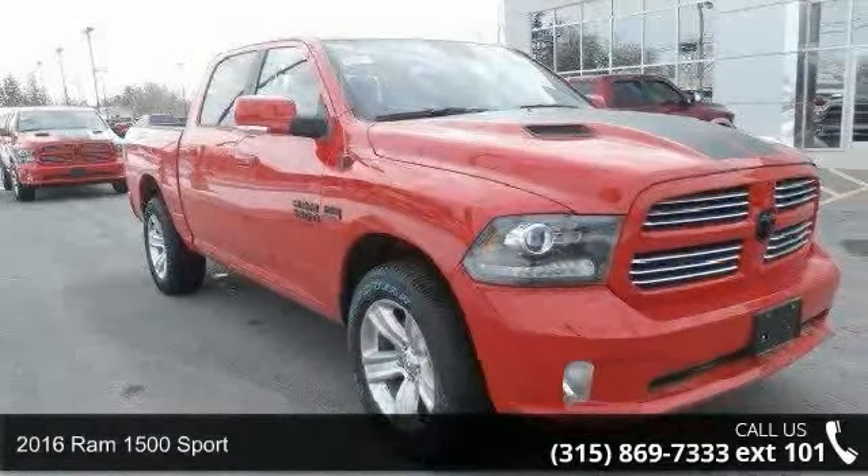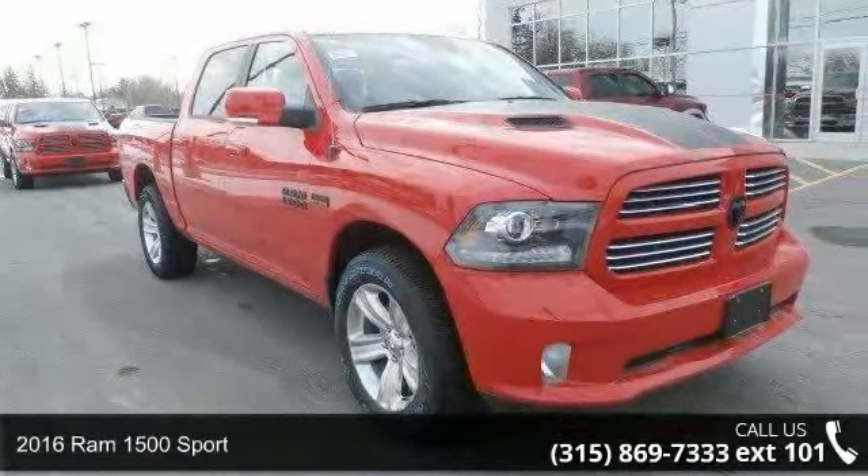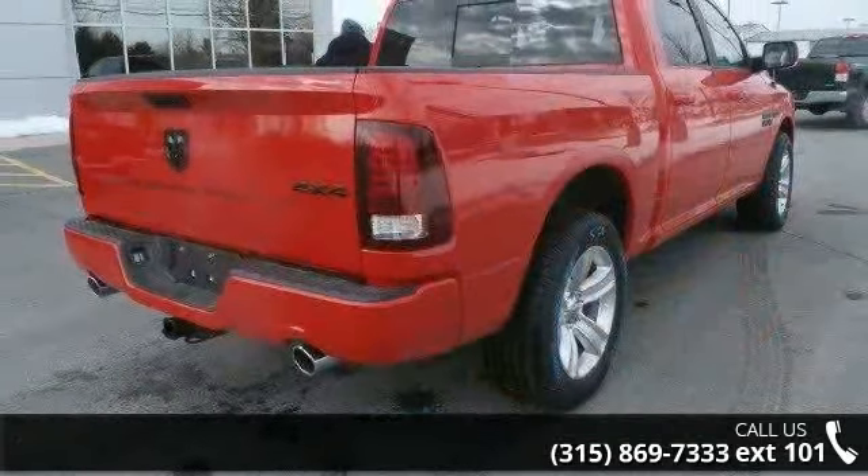Check out this 2016 RAM 1500 Sport. If you are looking for a first-rate auto, this one could be yours today.